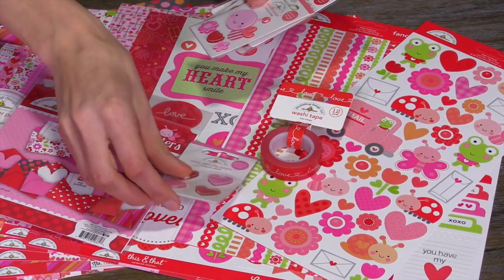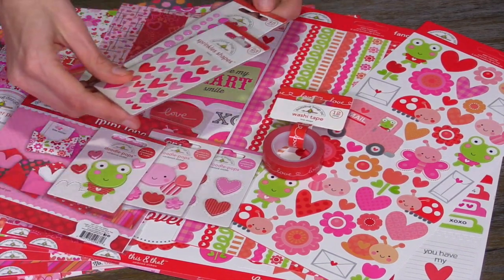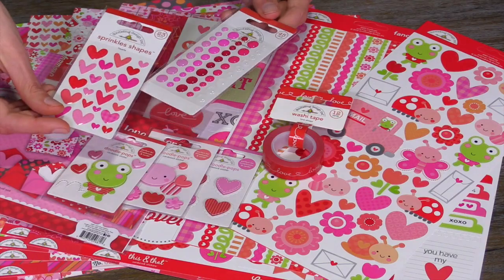And then, of course, the mini Doodle Pops that are so cute. Sprinkle shapes, the epoxy stickers.